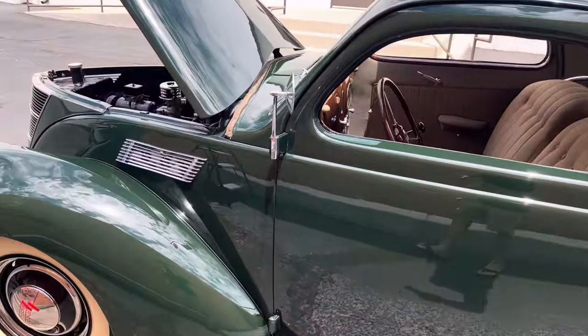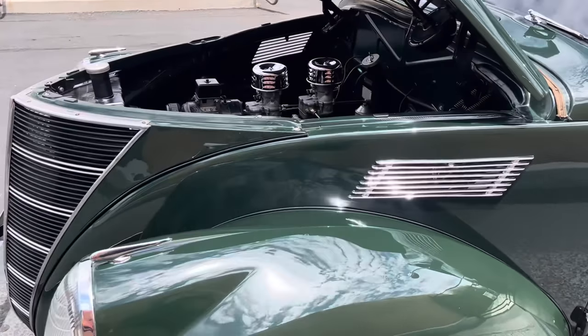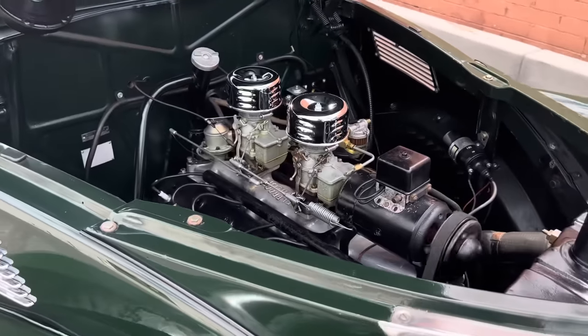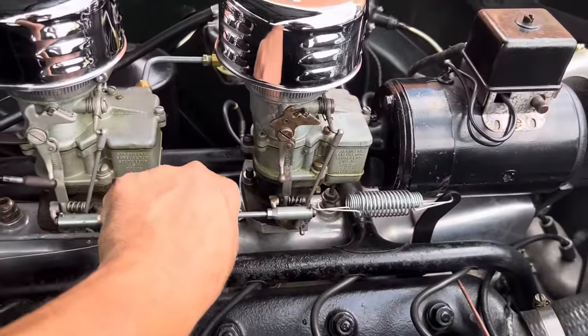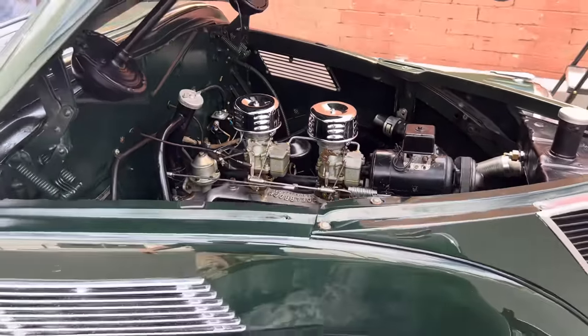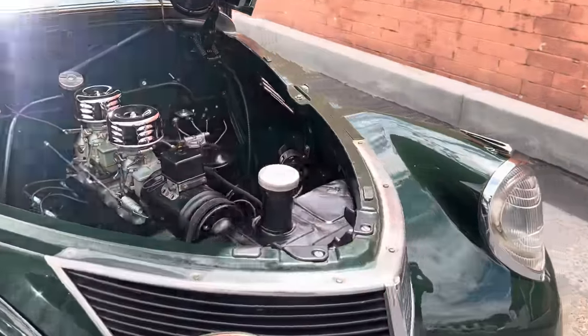This paint job is probably 40 plus years old, still holds up wonderfully. This baby just purrs. Wow, this sounds absolutely fabulous — extremely rare Edelbrock intake manifold.